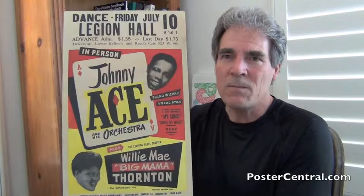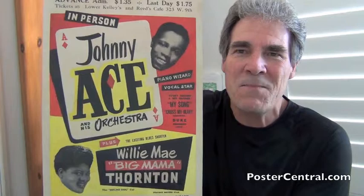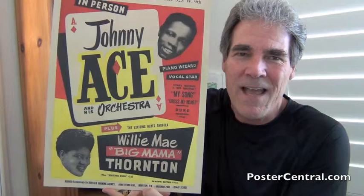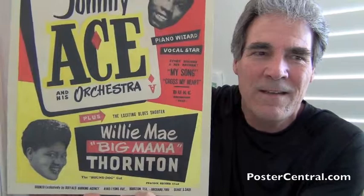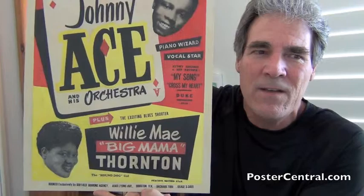Just a beautiful design. What do the designers do? They take an Ace of Diamonds card and use that as the template for his name — just a really sweet touch. Then you've got both Johnny Ace and Big Mama with their smiling faces in the form of floating heads, which is very much a timepiece of this era. And this beautiful array of type fonts and sizes and shapes, with a great angular layout — all those slanted lines have a lot of visual dynamics going for it.